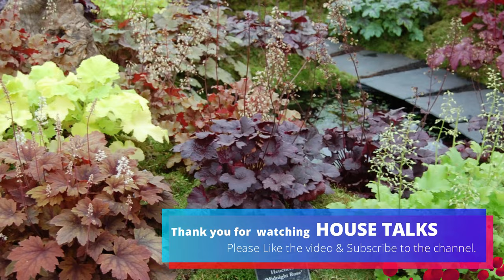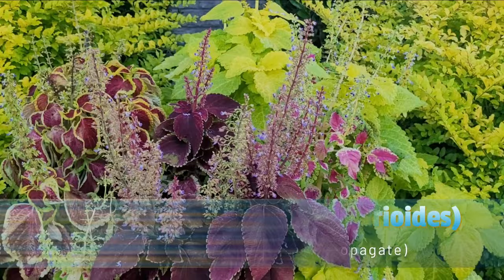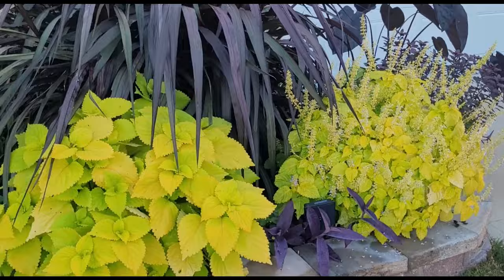Coleus is a popular ornamental plant known for its vibrant and colorful foliage. Coleus is widely grown for its striking leaves, which come in a wide range of colors, patterns, and shapes.